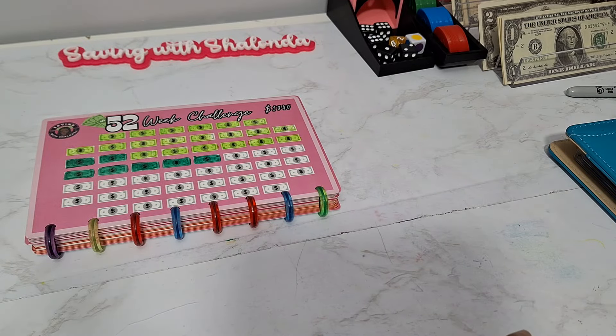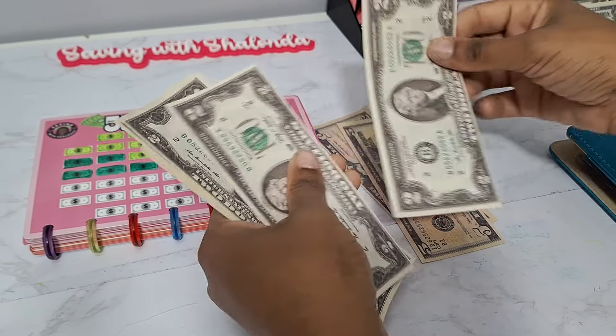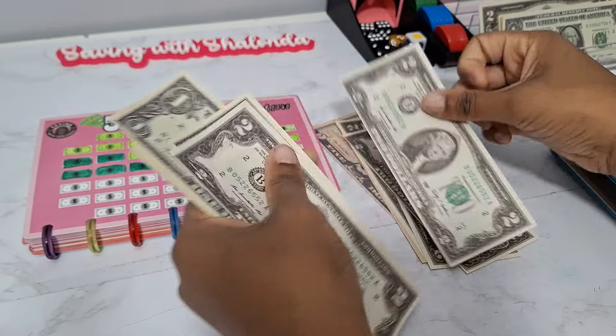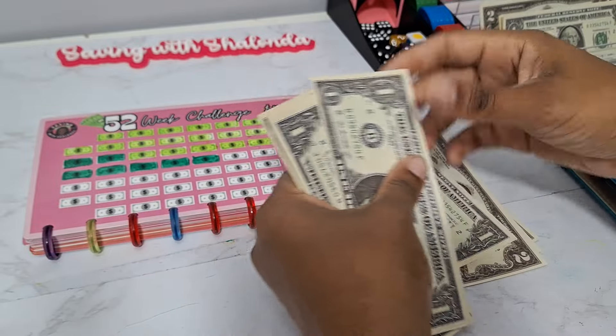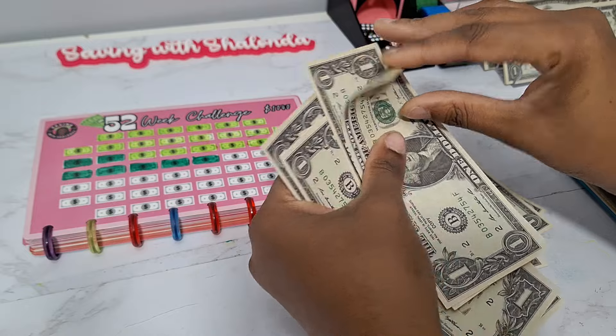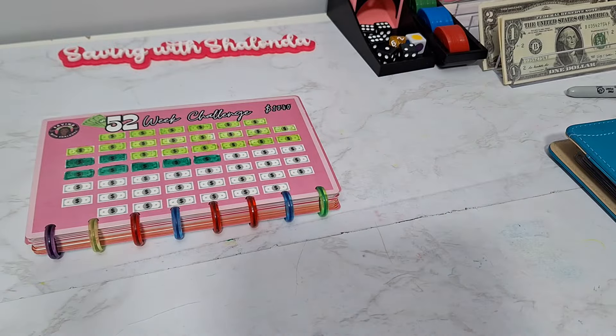In the back of the tray I have the money that we play on the rest of the games with. So we got 5, 10, 12, 14, 16, 18, 20 — one, two, three, four, five, six, seven, eight, nine — $30.